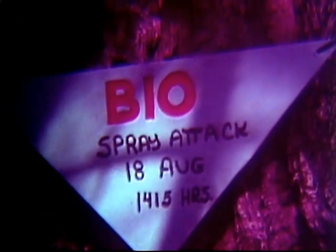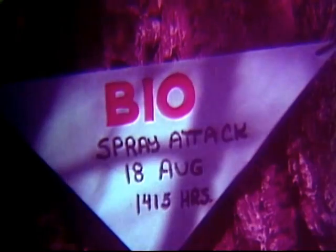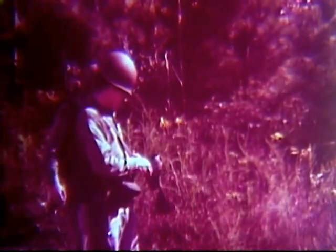The biological marker is blue with red lettering. When known, indicate the date, time, and name of the agent. The radiological contamination marker should give the dose rate at the location, the date and time of reading, and the date and time of burst, if known.